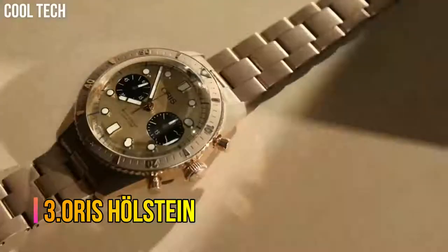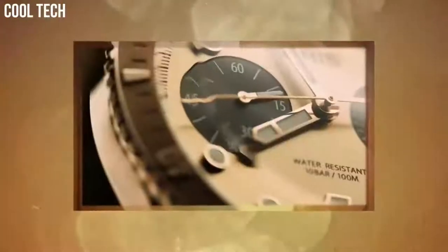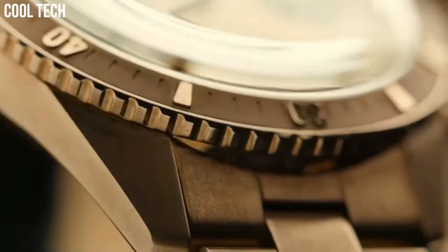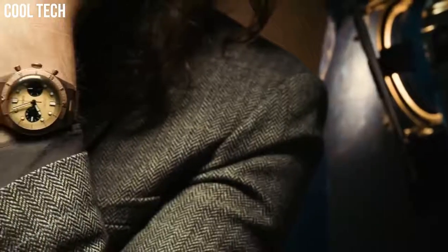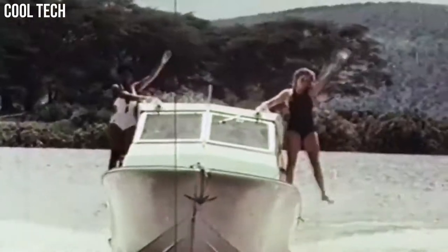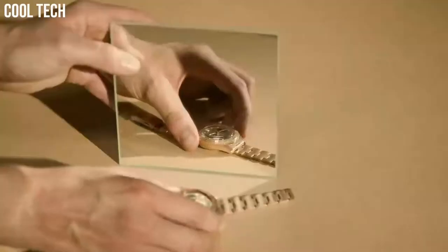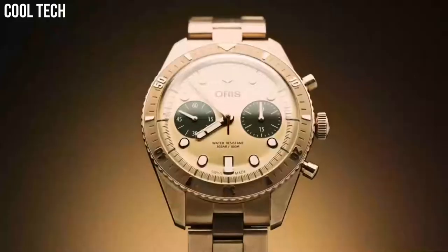Number 3. Oris Holstein. Water resistance: 50 meters. The brightly polished case flanks, bezel, pushers, and central links of the steel bracelet give the watch a fluid look in contrast with the satin-brushed finishing of the surface of the external links. Case diameter: 43.5 mm. Case material: stainless steel. Case thickness: 13 mm. Clasp: push-button fold-over clasp with safety. Collection: diving. Dial color: gray. Crystal material: crystal. Display type: analog. Case shape: round. Item weight: 200 grams.